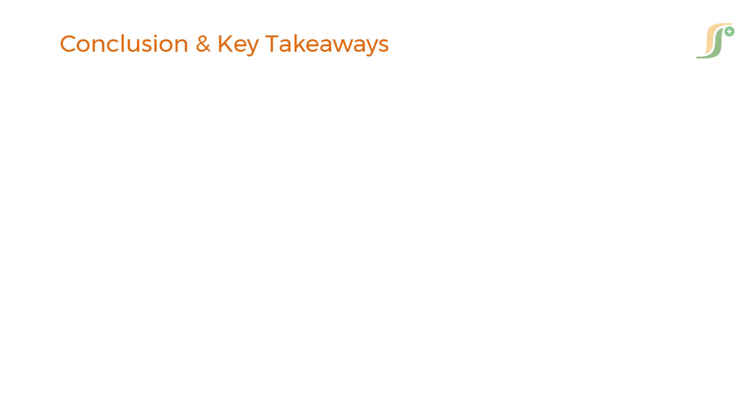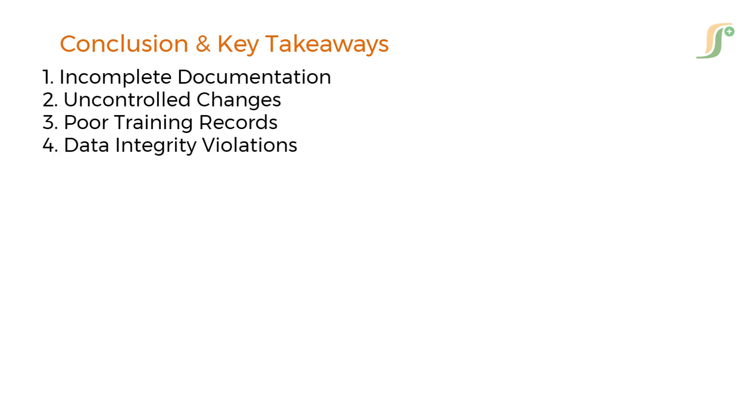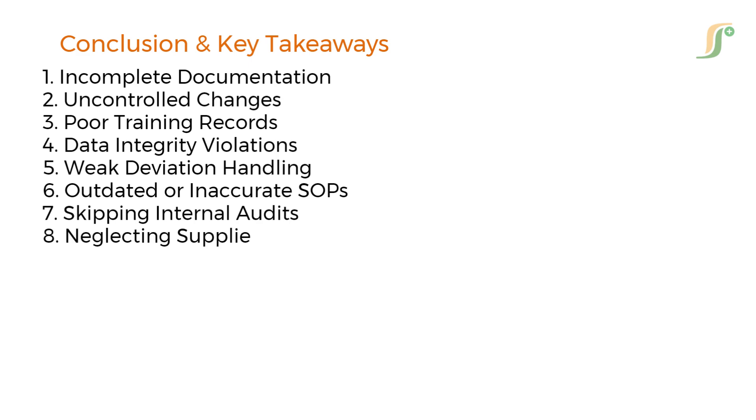Regulatory compliance isn't just about avoiding penalties — it's about ensuring product quality, patient safety, and business continuity. To recap, avoid these eight common mistakes: incomplete documentation, uncontrolled changes, poor training records, data integrity violations, weak deviation handling, outdated or inaccurate SOPs, skipping internal audits, and neglecting supplier qualification.